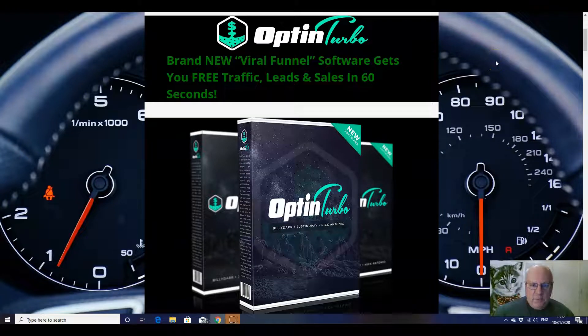Hi folks, it's Dawood Islam from the Elite Tigers Group here with my review of Optin Turbo, which launched on the 18th of January at 11am Eastern Standard Time. In this review, I'm going to go through this new release from Billy Dar, Justin Ope and Nick Antonio.